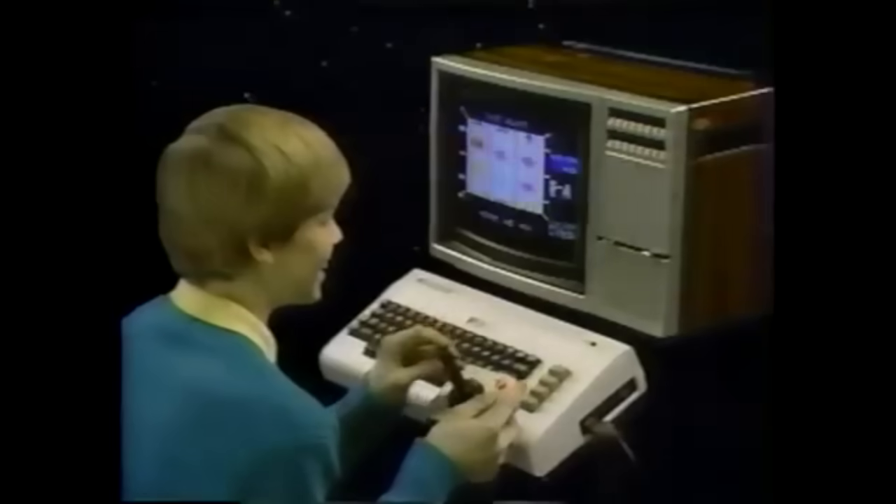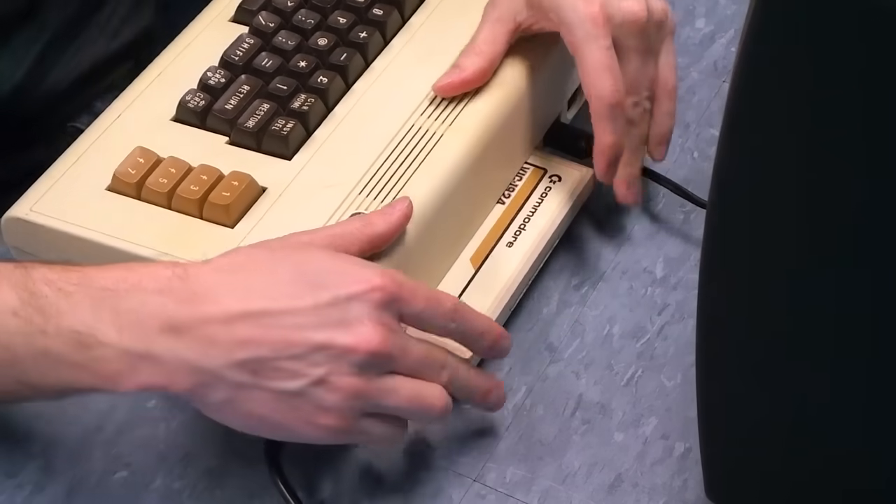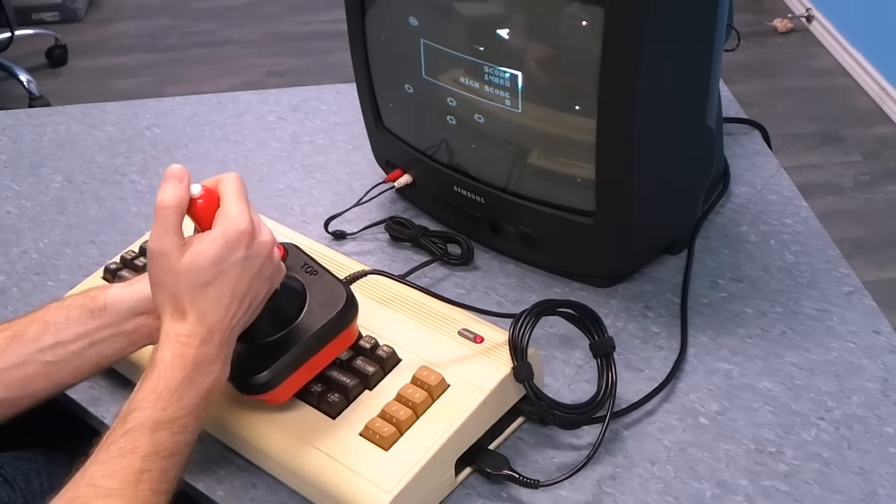I had essentially two ways to get information into the computer. One was by plugging in a cartridge game. These were fun, of course, but kind of expensive and I didn't have many.